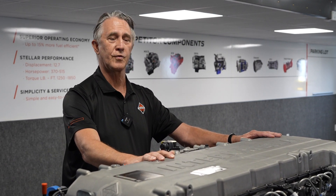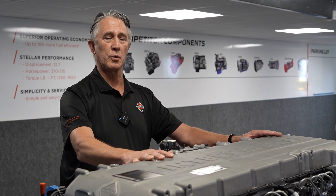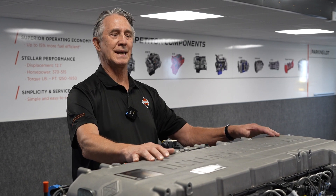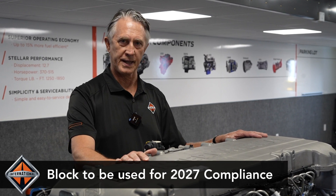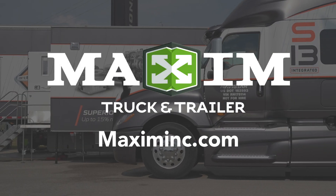This is the basis for the 2027 emissions standards. There will be a few modifications, but ultimately this basic block will be the same basic block used for 2027 compliance. That's a quick summary of the International S13 Integrated Powertrain. For more information, check out MaximInc.com.